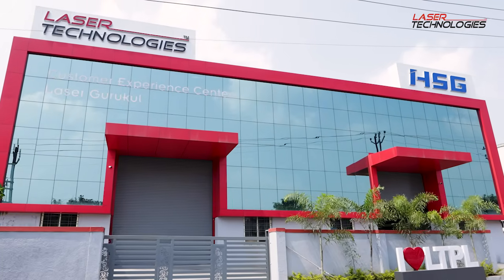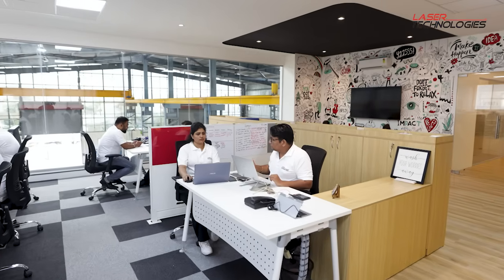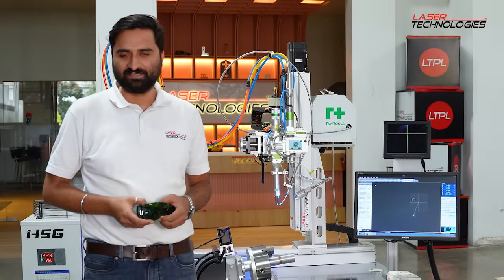If you want to learn more about this machine, you are welcome to visit our Customer Experience Center in Chakan, Pune, where we can show you more about this machine and its applications. Thank you so much.